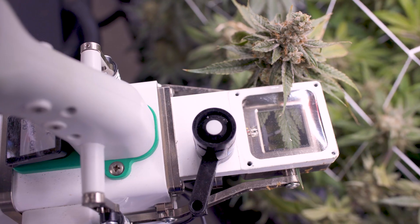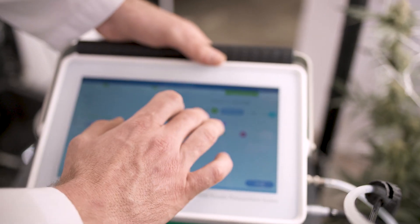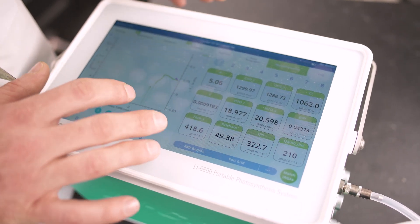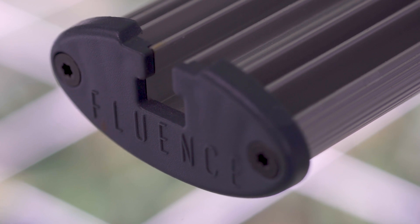We actually launched a research effort here in the garden in Denver to evaluate several different vendors in the LED space — Fluence and two others. We ran across multiple harvests a controlled study with these lights side-by-side, and Fluence outperformed the other two pretty significantly.